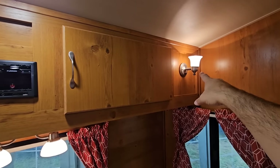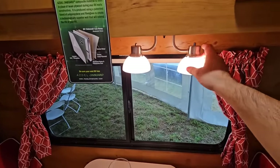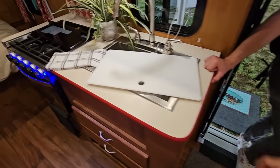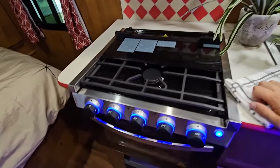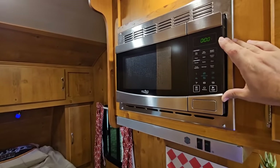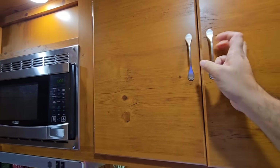Even the little sconce lighting is crazy — they did a really good job. There's a stainless steel single basin sink, a good-size stove-oven combo — three-burner Furion, bigger than I thought it would be for such a small unit. You also have a compact High Point microwave and cabinets up top.